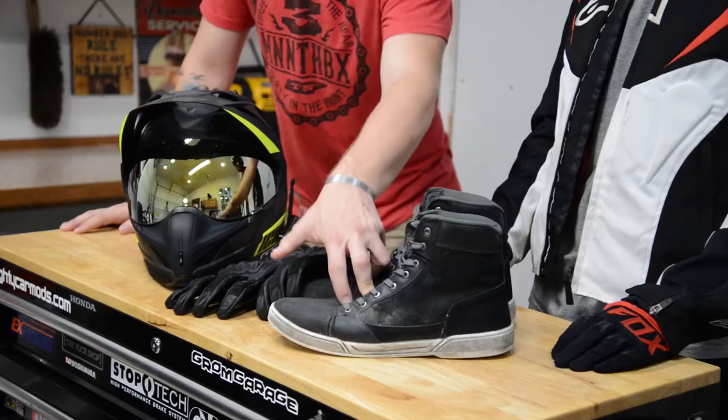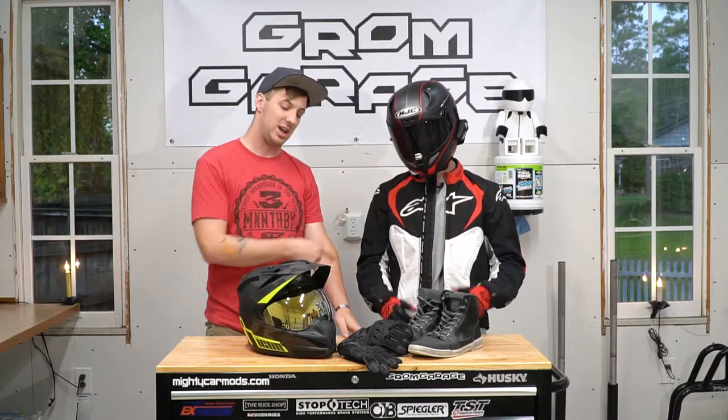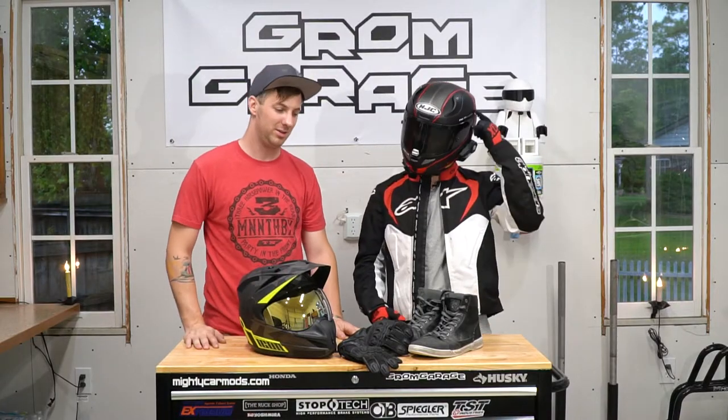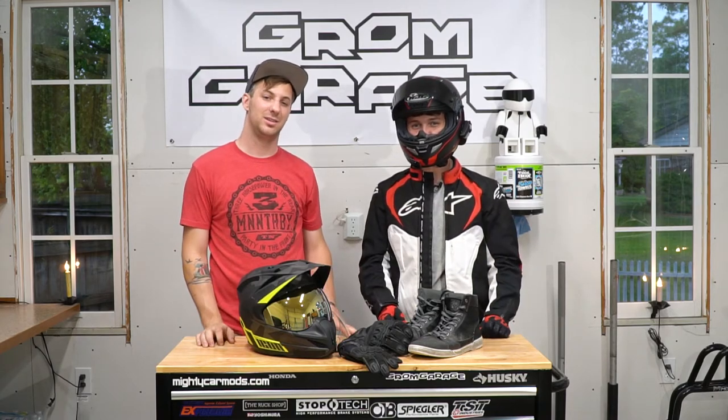The number one thing you should bring? Protective gear. That could be a nice pair of over-the-ankle shoes or boots, a nice pair of gloves, a good riding jacket, and of course a good helmet. But also make sure to bring a clear visor with you so you can actually see something.